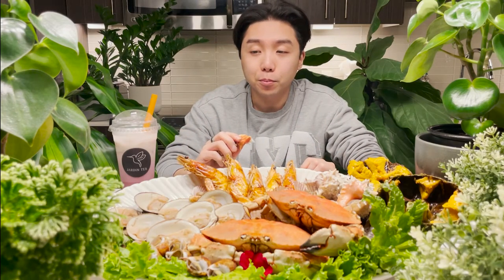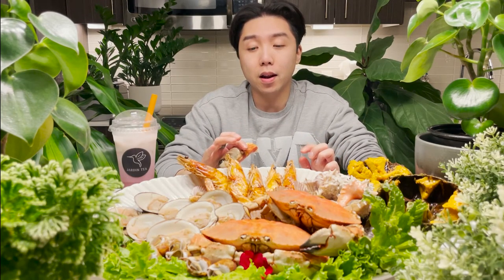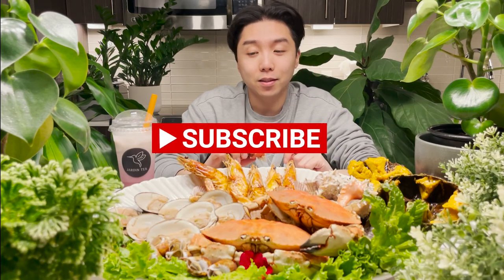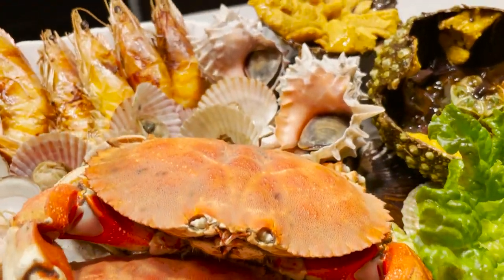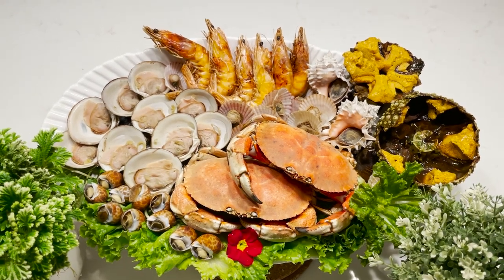So there you have it, guys — my whole meal, all fresh and conveniently from the grocery market here. When the season starts again, I am going to actually go crabbing — I'm going to take you guys crabbing with me, clam digging, and I'm even going to try my hand at shrimping this year. I'll show you guys how to catch your own seafood in the Pacific Northwest. Alright, go away so I can finish eating in peace. But don't forget to like, share, and subscribe to my channel. Comment down below if you guys want to see more of this stuff.